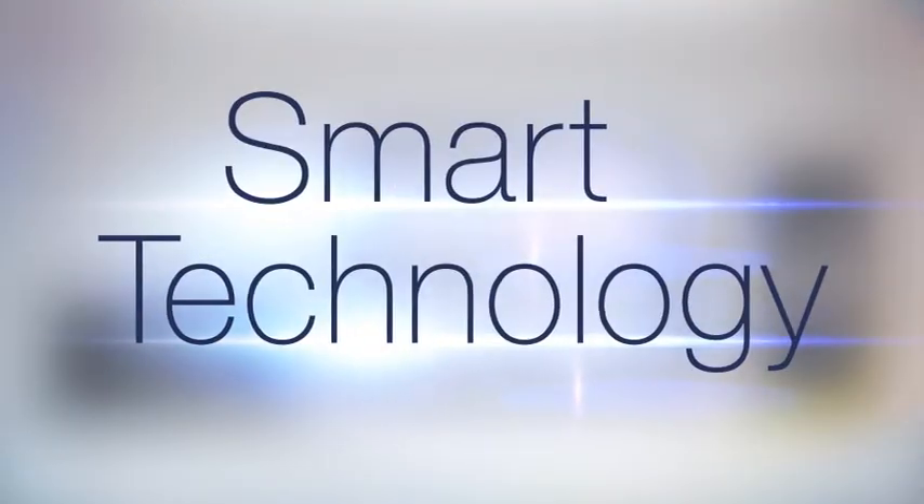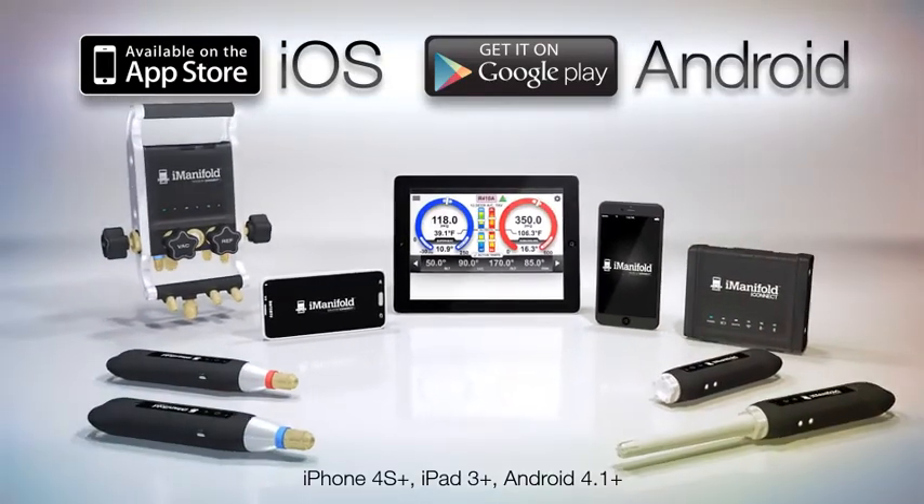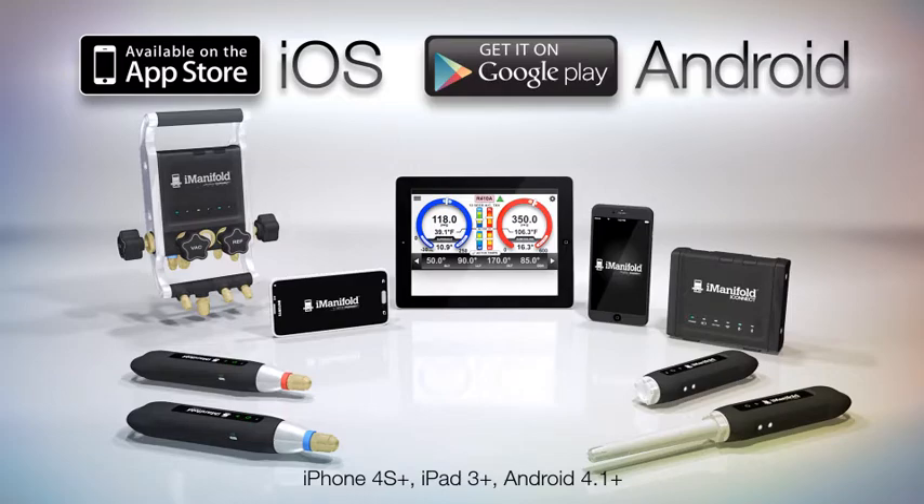But what truly sets this smart technology apart is the free i-Manifold app, available in today's smartest formats. When married to the system hardware, the app brings jobsite professionalism to new levels.